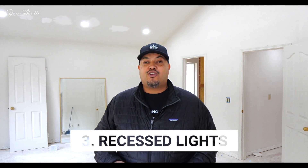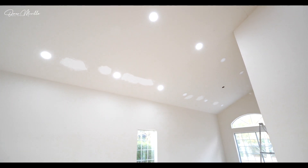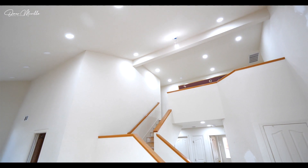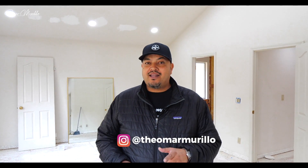Number three, you're going to definitely want recessed lighting. I really love daylight LED lighting. It's very modern, it's very bright, gives it a really nice feel. And guys, these three things are game changers for any remodel project. I strongly recommend that you take my advice. I'll talk to you guys later.